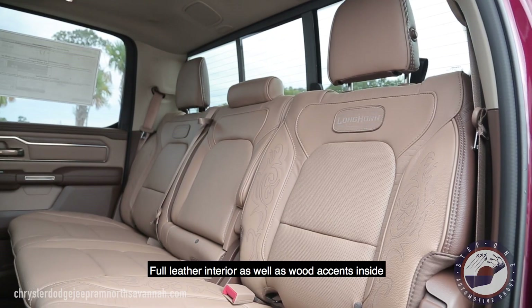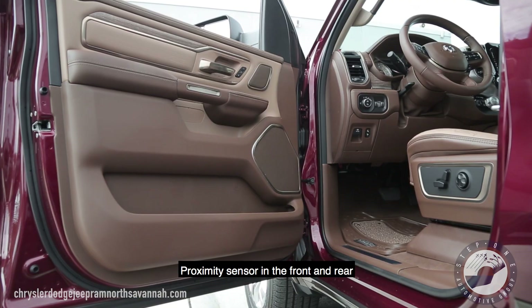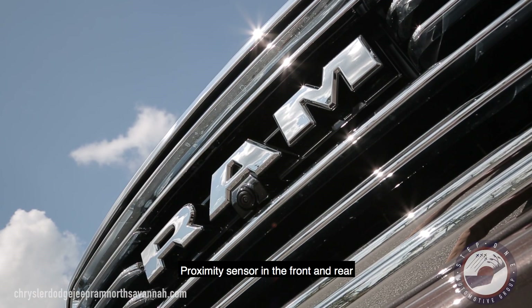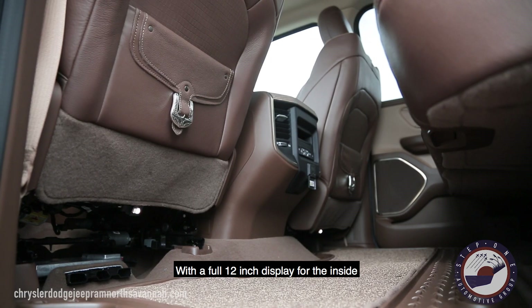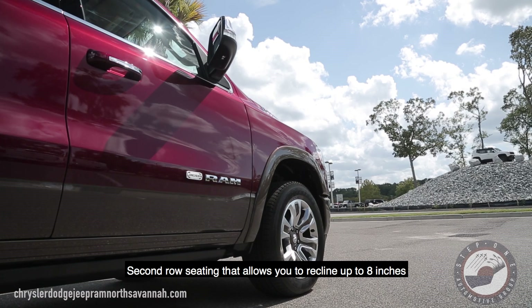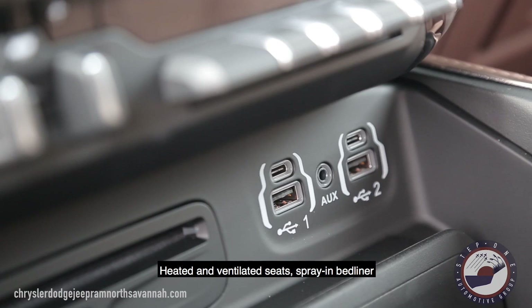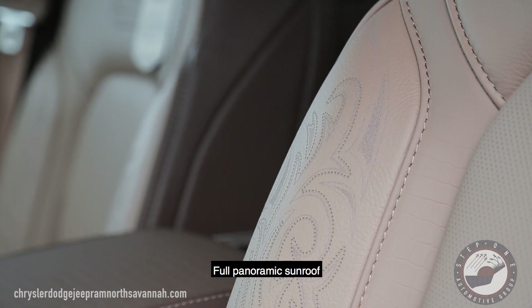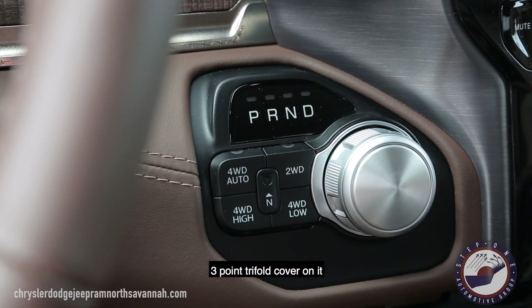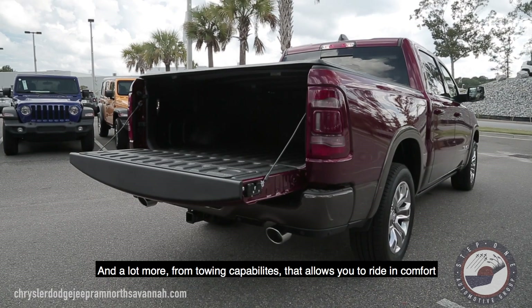Full leather interior as well as wood accents inside that gives it an immaculate, gorgeous look. Proximity sensors for front and rear, with a full 12 inch display for the inside, 360 degree camera on it, second row seating that allows you to recline up to 8 inches, heated ventilated seats, spray in bed liner, full panoramic sunroof, 3 point tri-full cover on it and a lot more that do everything for your towing capabilities and riding comfort.